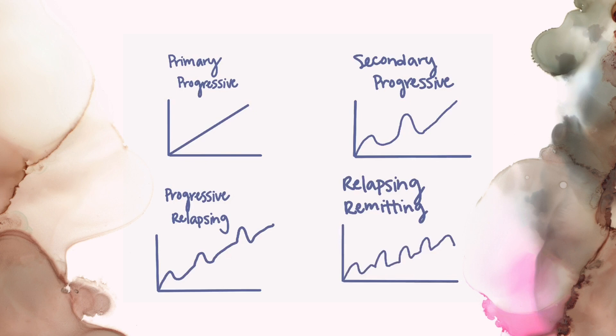Next is progressive relapsing MS. The patient will have exacerbations with small remissions and then another exacerbation, and they are progressively getting worse. Finally, relapsing remitting MS shows a patient having an exacerbation of symptoms, then a remission, then an exacerbation, and then a remission. As you can see, it is not as progressive as the previous three types.